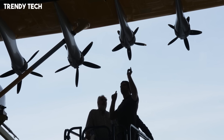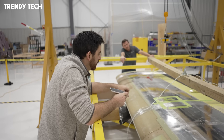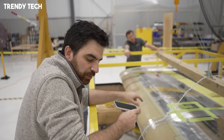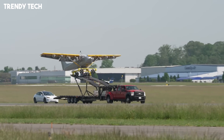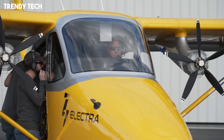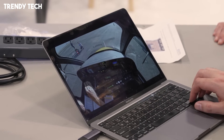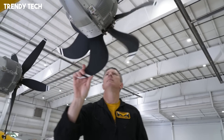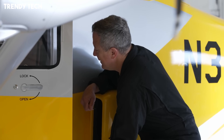This makes it ideal for operations in urban areas, remote regions, or on short strips where traditional aircraft cannot perform. Its hybrid electric system combines the reliability of conventional fuel with the efficiency of electric motors, offering extended range, reduced emissions, and quieter operation, which makes it a strong candidate for future regional and urban air mobility. The aircraft's design emphasizes versatility, allowing it to serve roles from passenger transport to cargo delivery and special missions, all while maintaining low operating costs and high reliability.